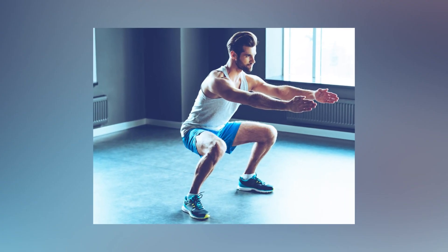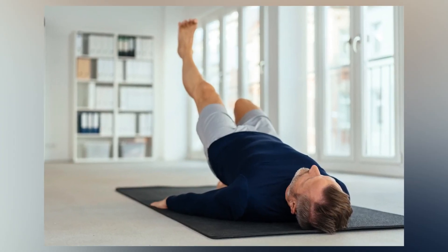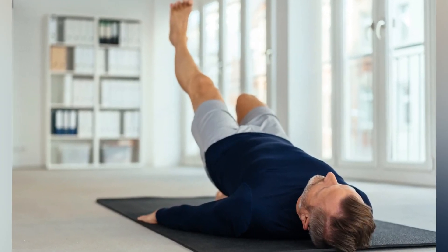You can do Kegels while sitting, standing, or lying down, and you can gradually increase the duration of each contraction and the number of repetitions you do.